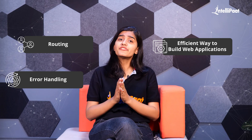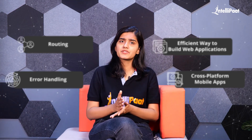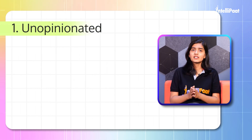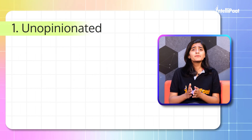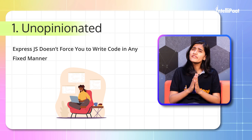It manages routing, error handling, and provides an efficient way to build web applications and cross-platform mobile apps. What makes ExpressJS unique? Let's see some of its strengths. First: Unopinionated — that means ExpressJS doesn't force you to write code in any fixed pattern.